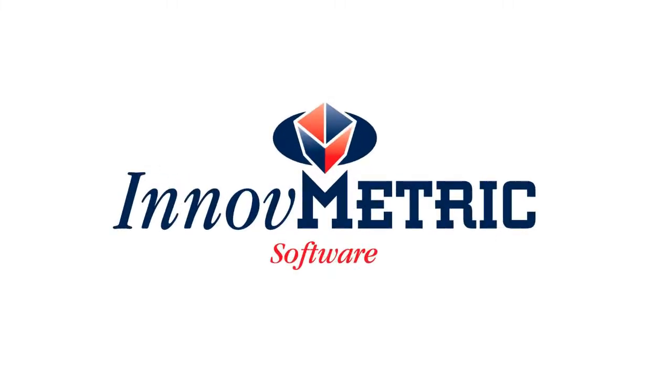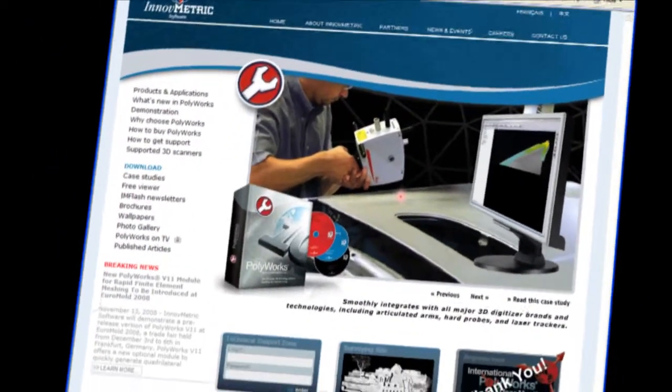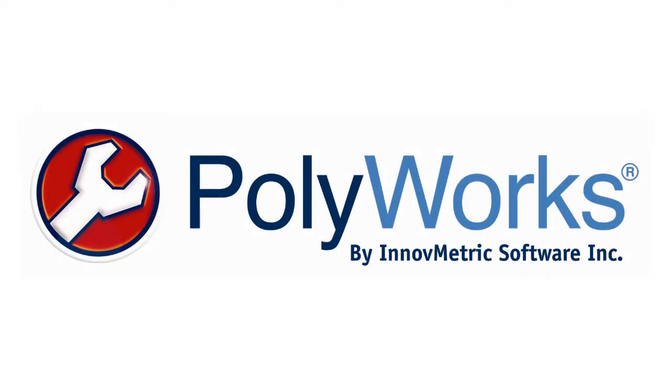I'm Rohit Khanna. I represent PolyWorks on the western United States. PolyWorks is made by a company called Innuvmetric Software, based in Quebec City, Canada. Innuvmetric, maker of 3D scanner and digitizer software, stepped in providing Remnant Studios with training and expertise in the use of PolyWorks.